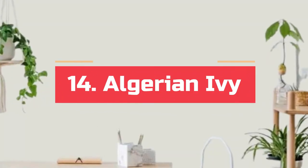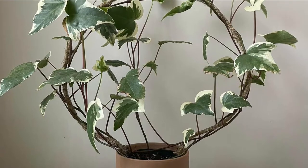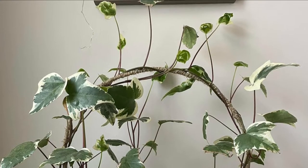Number 14. Algerian ivy. Not a common indoor vine, but it surely demands attention thanks to the way it looks with its cream and green foliage. Use a well-draining growing medium for it to thrive.